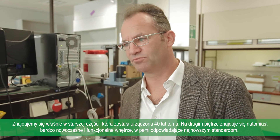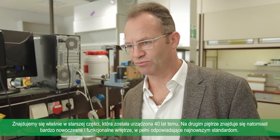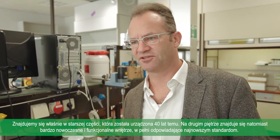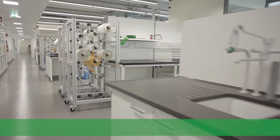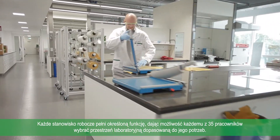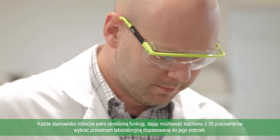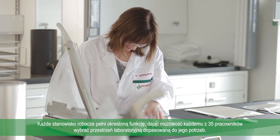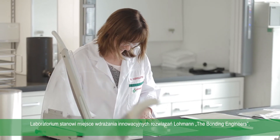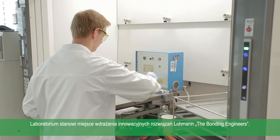We are now in the old area, 40 years old. And what we have in the second building is modern, functional and the newest measurements. Here, each lab workstation has a certain function, allowing each of the around 35 employees of the product development department to choose exactly the lab workplace they need for their work. Consequently, the laboratory forms the basis for the implementation of innovative ideas from the Lohmann bonding engineers.